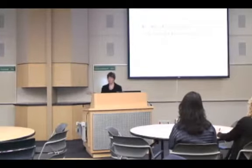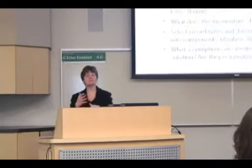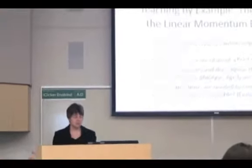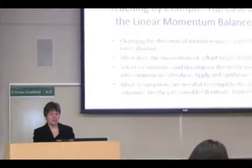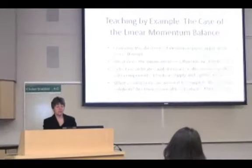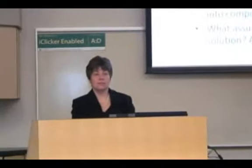We also want students to understand what momentum means, and to be able to select coordinates and decompose the vector equation into components. As soon as you tell undergraduates they're going to solve a vector equation, they freak out. We also need them to understand what assumptions are needed and whether they are reasonable — that's one that will resonate with many people in this room. A lot of teaching workshops I've attended that were most useful to me were ones where the instructor said, 'I want to show you the hard bits, and I can only do that using an example I'm very familiar with.'